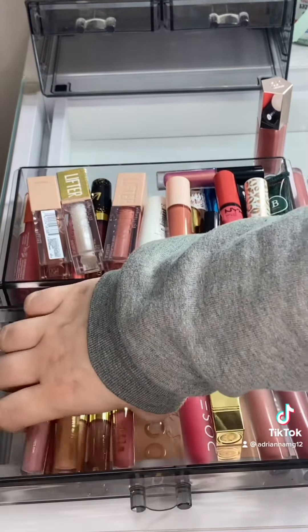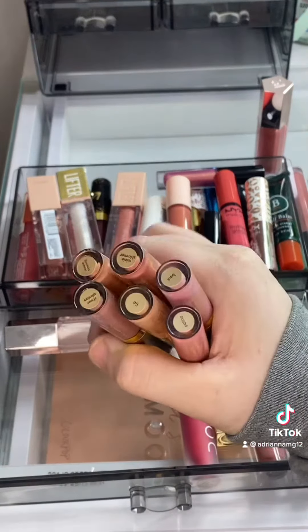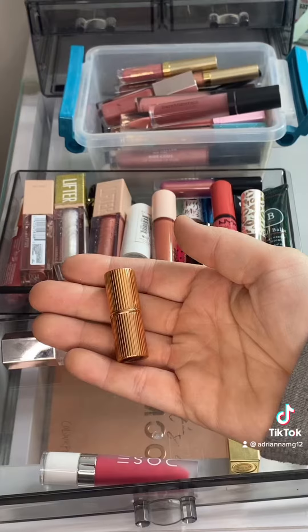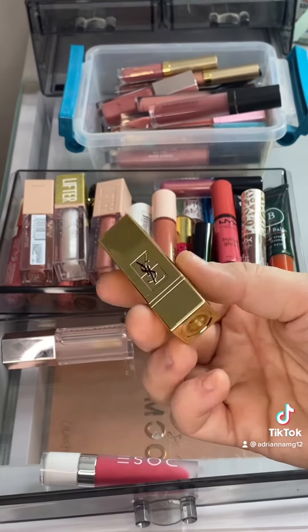Getting rid of these Bare Minerals and all of my little Stila ones — these are really old. This was like one of the first liquid lipstick collections I bought. Keeping my mini Charlotte Tilbury — I recently got this.